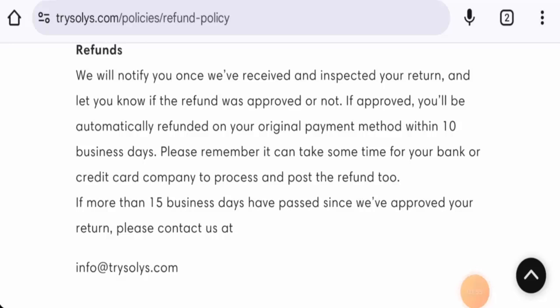In conclusion of the Solys Razor reviews, this website seems like a legit website. Though there are no reviews available, it is over one year old, so it seems like a legit website. However, we also recommend you to make the right decision after exploring further.